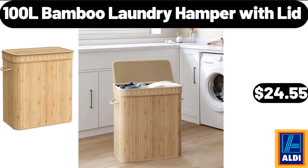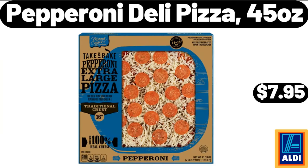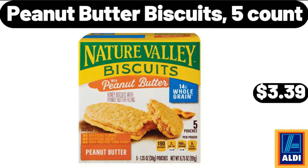100 Liter Bamboo Laundry Hamper with Lid, $24.55. Pepperoni Deli Pizza, 45 Ounces, $7.95. Peanut Butter Biscuits, 5 Count, $3.39.